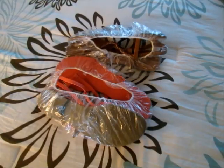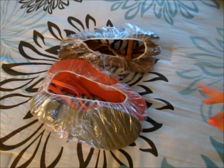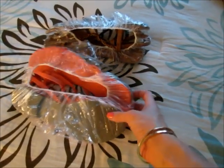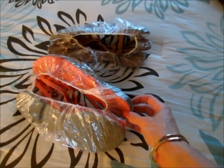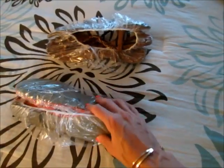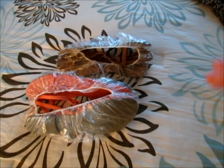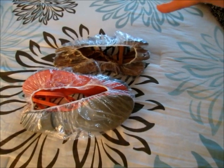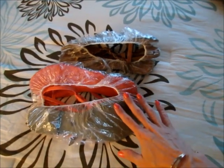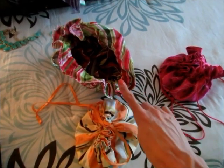You might have seen this on Pinterest: a great way to pack your shoes is to use shower caps. You can get eight or ten in a pack at the Dollar Tree, and you can definitely reuse them. Just put your shoes inside and slide them around the edges of your suitcase so they won't get your clothes dirty.